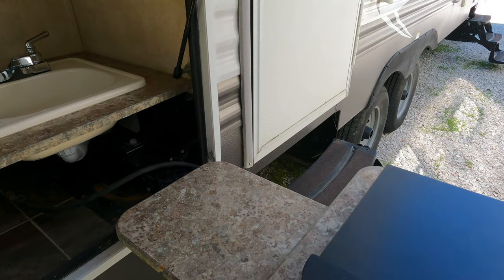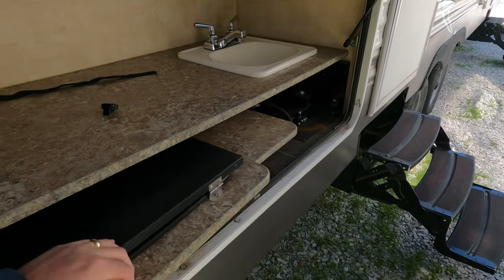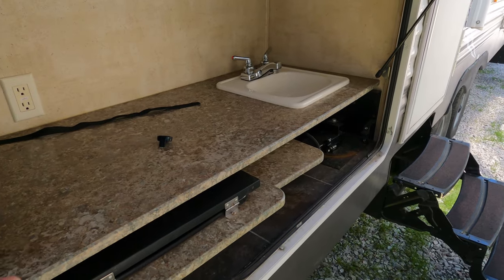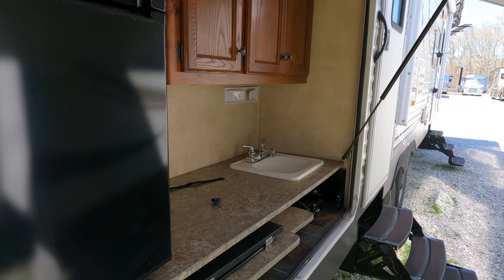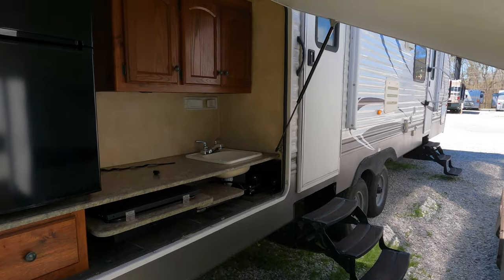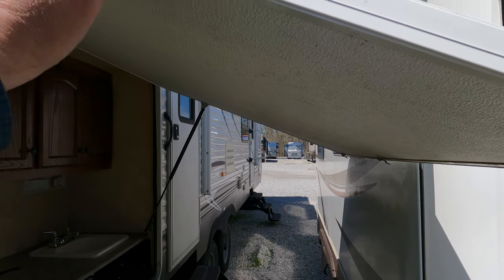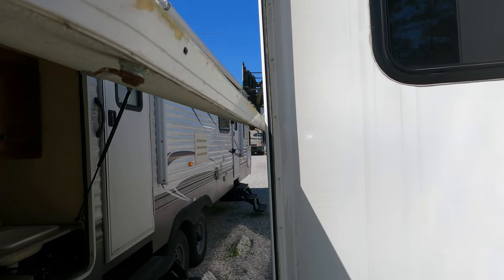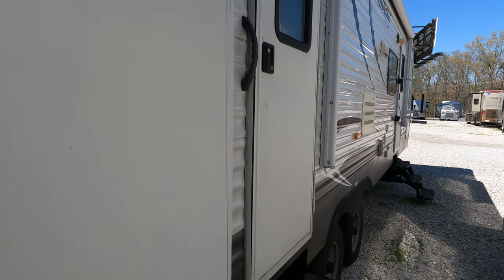Especially with kids, that outside kitchen is a big plus. A lot of people don't like to cook inside these things — you don't want to smell the fumes or make it hot inside. With this outside kitchen you can cook without smelling up your camper. This door opens all the way and gives you some shade and shelter if it's drizzling. It's got some heavy-duty shocks on it too. And over here you've got two entry doors.